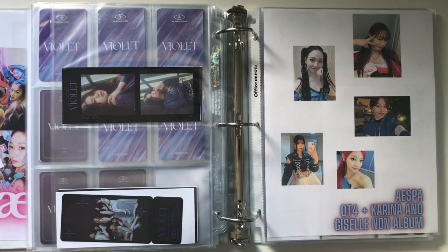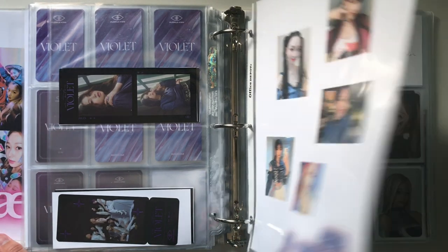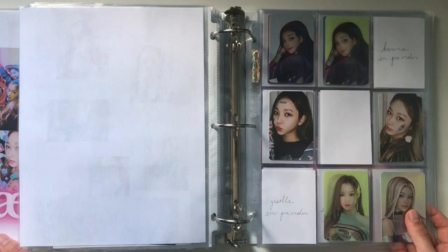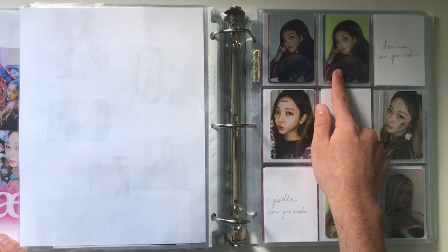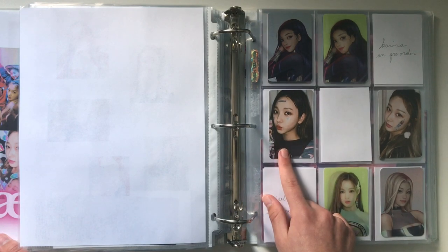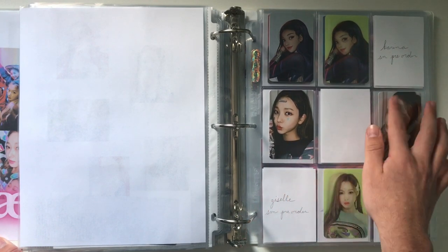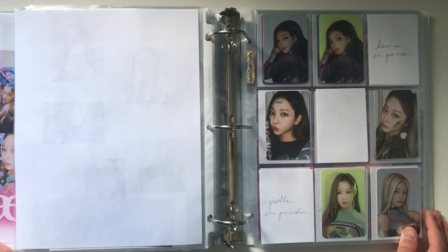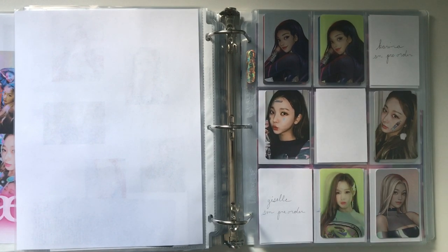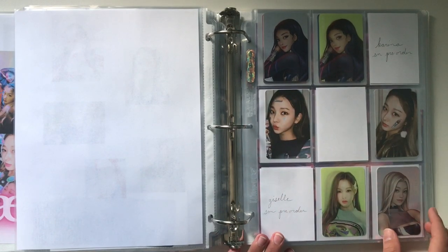For Aespa, I plan on collecting OT4 for album photocards but they don't have any physical releases yet. I do collect non-album for Corinna and Giselle. Here is my Black Mamba non-album page — Corinna's lenticular and holo sets, Giselle's lenticular and holo sets, Corinna's sticker photocard, and Giselle's sticker photocard. I'm still missing their SM Global Shop pre-orders, but I'm sure I'll never find those because they go for ridiculous prices. I'm just super happy to have the photocards I do since all of these are really difficult to find now.